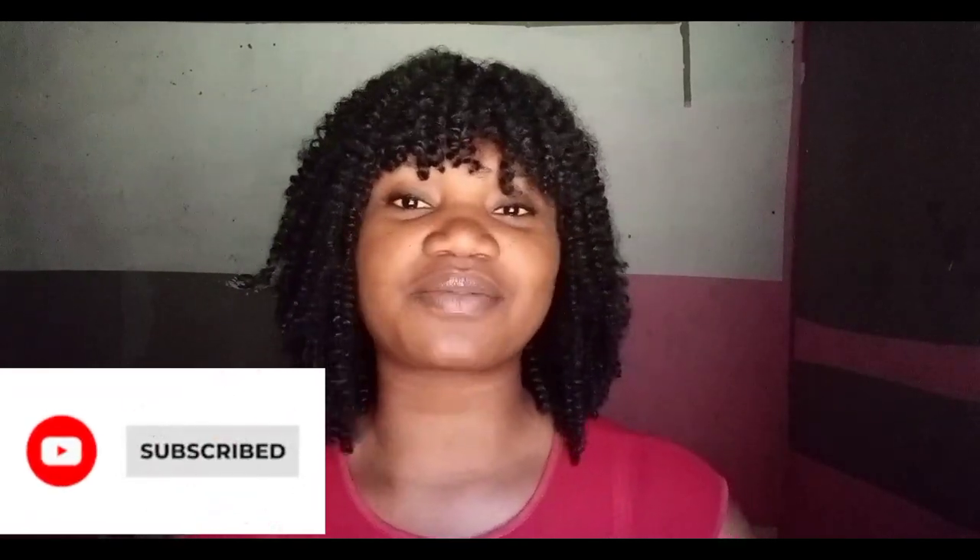Hello everyone, welcome back to my channel. If you're just seeing my face for the first time, my name is Joy. Everything I do on this channel is all about skincare — skincare tips, tricks, product reviews and recommendations. If that sounds like something you're interested in, please hit the subscribe button and turn on your notification bells so you get notified each time I put up a video. And if you are a returning subscriber, thank you so much for coming back — sticking with this channel means so much to me and it's a great encouragement.